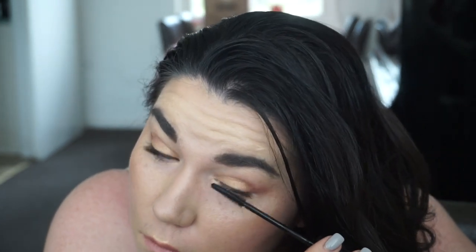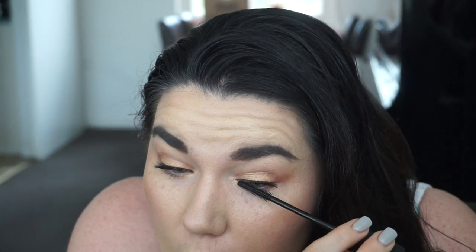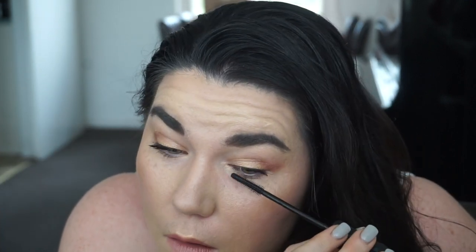Wow — it's got me shook! That is one layer and it's just insane.